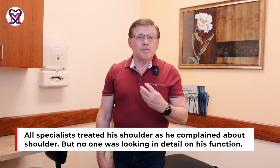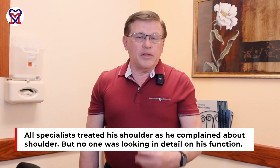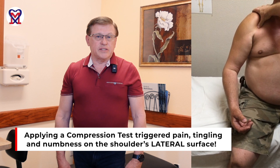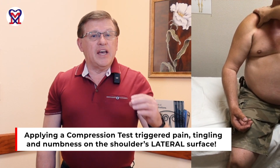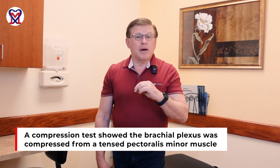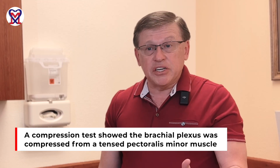When we examined the patient, it was obvious we were not dealing with frozen shoulder to start with, because everyone had treated his shoulder based on the patient's complaint. But nobody actually looked in detail at his function. The next video shows a very simple compression test, which indicated the patient didn't have frozen shoulder — he had compression of the brachial plexus by the pectoralis minor muscle on the front of the shoulder joint, and this compression actually mimics the clinical picture of frozen shoulder.